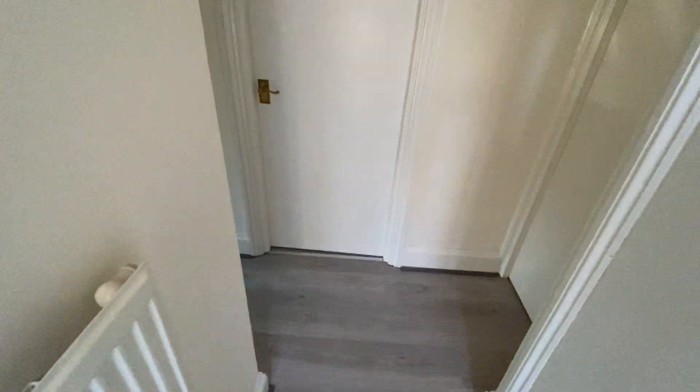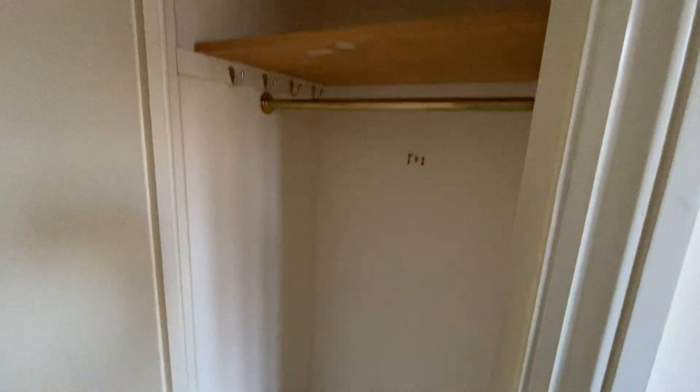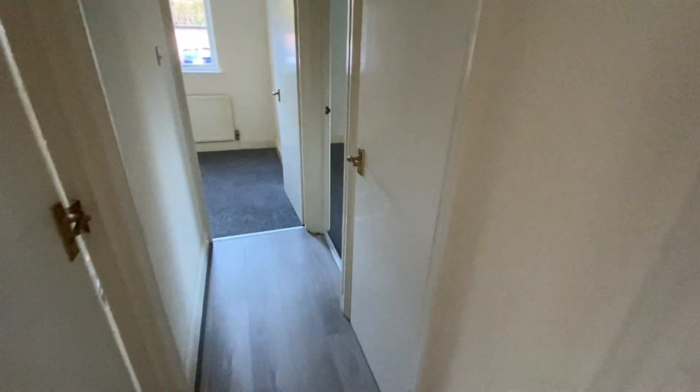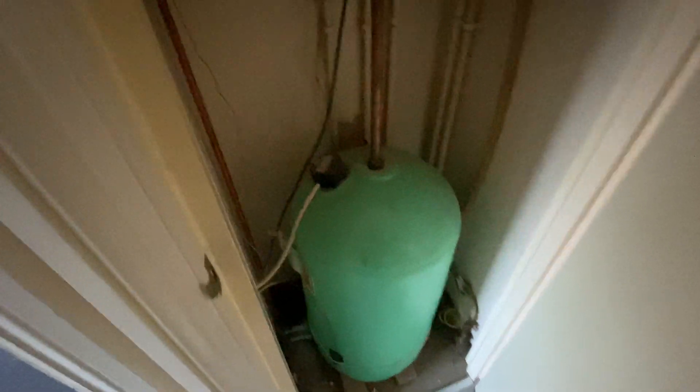We have an entrance hall with a storage cupboard and then doors to all the rooms. There's actually a further cupboard here which houses the hot water tank with an immersion heater.